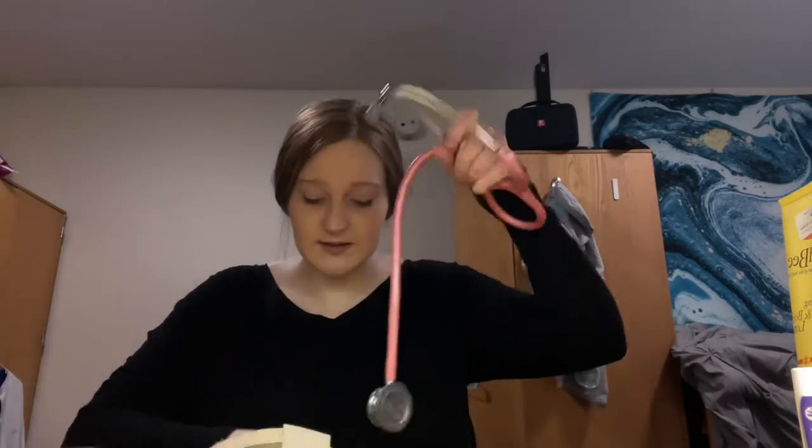Next I have a pen light and scissors, which actually came in handy last week when someone urgently needed scissors. They're also great for opening PPE equipment, which comes in really tough packaging. I also have my stethoscope and my badge holder — it's from Amazon, linked in the description. It's super cute; I feel cute wearing it.